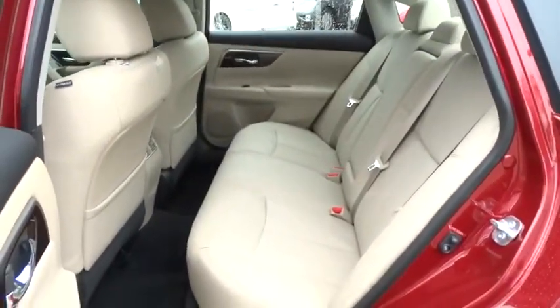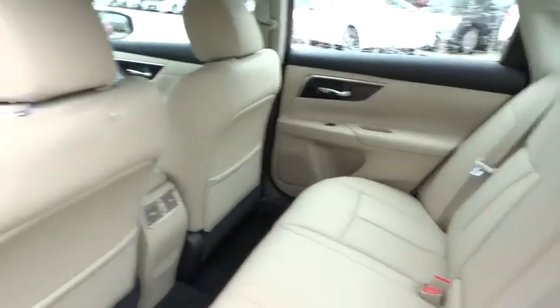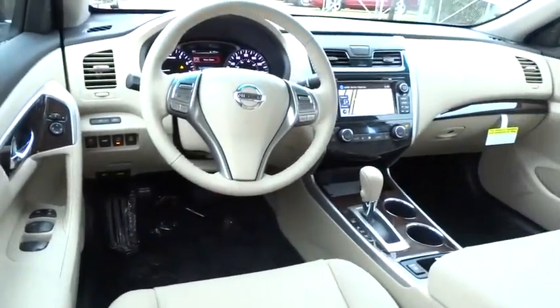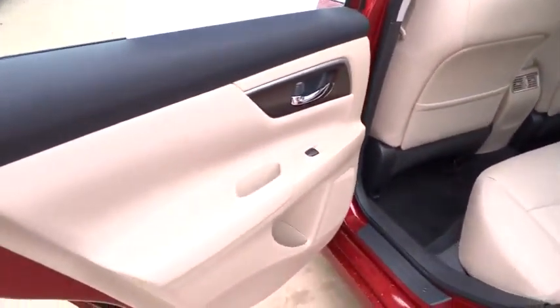Driver airbag, keyless start, cruise control, keyless entry, auto dimming rear view mirror, PPO, four-wheel disc brakes, aluminum wheels, universal garage door opener, rear defrost, climate control, premium sound system, FWD.